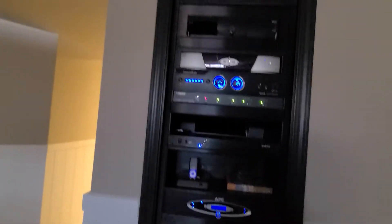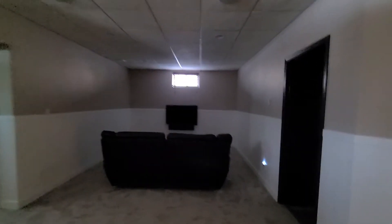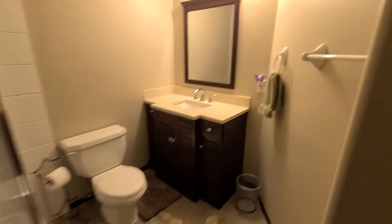Lots of AV equipment going on there. Here's the main bath for the basement.